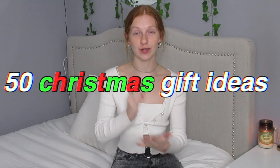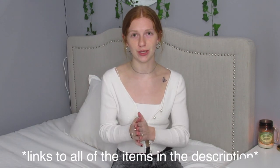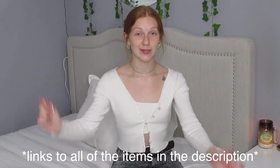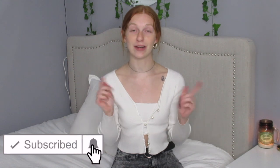Hey everyone, welcome back to my channel. So today I'm going to be doing a 50 Christmas gift ideas video for you guys. It's mostly for teenagers, but it doesn't have to be for Christmas — it can be for birthdays or whatever else. I decided to do this pretty early so you guys can see what you want for Christmas. Before we get into it, don't forget to smash that thumbs up, subscribe down below, and all my social medias will be in the description. Let's just get into it.